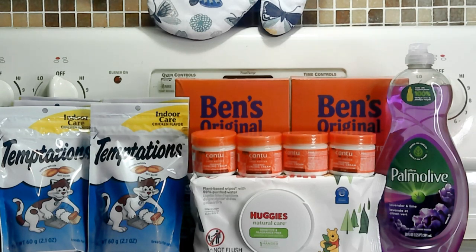Hello everyone, I'm coming back with a small Target haul. Today is Tuesday the 25th and I'm still working on my midweek haul about a bonus, so there were a couple of deals at Target that I wanted to pick up.